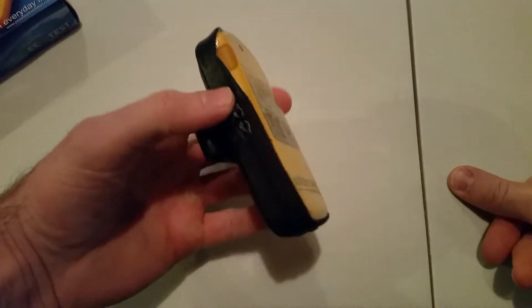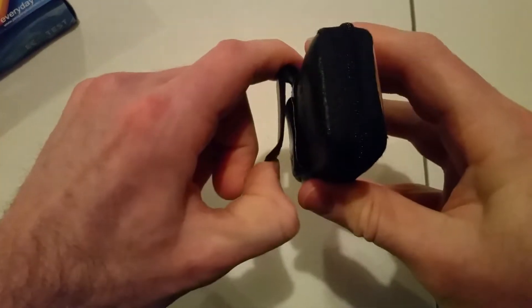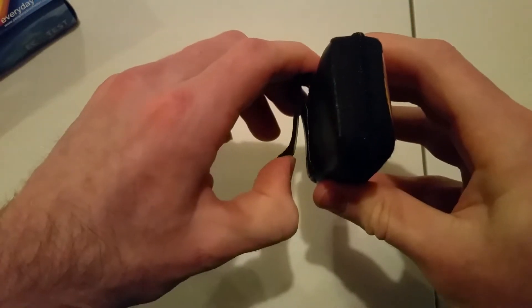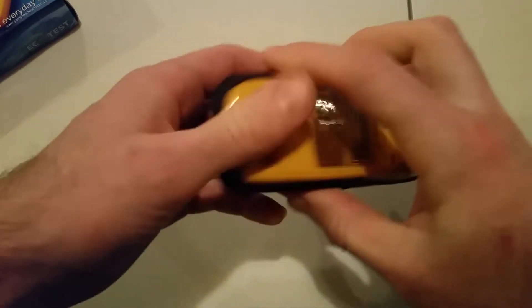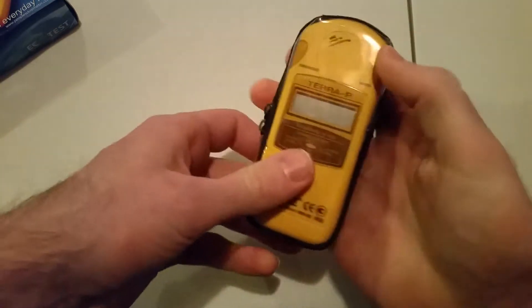This came with a nice case. It has a belt clip — it's like a steel clip, very thick and rigid. You can hear it when I let it go. I'm going to take it out of the case to show you the meter better.